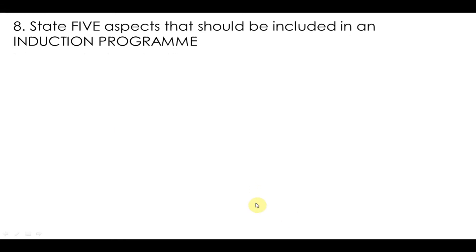Hi everyone, my name is Mr. Marlon. I'm going to be going through another question on CSNR. The question I'm going to be doing is question number 8, and that question is: state 5 aspects that should be included in an induction program.